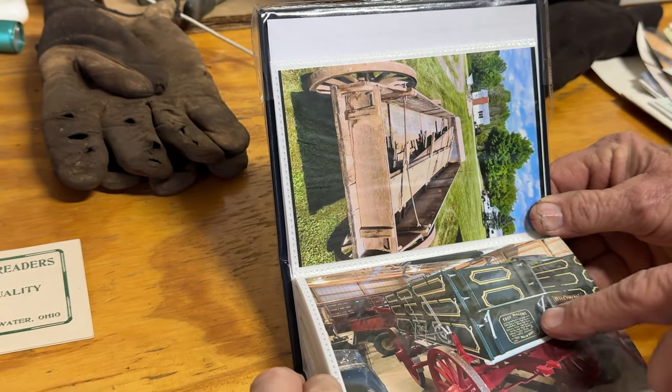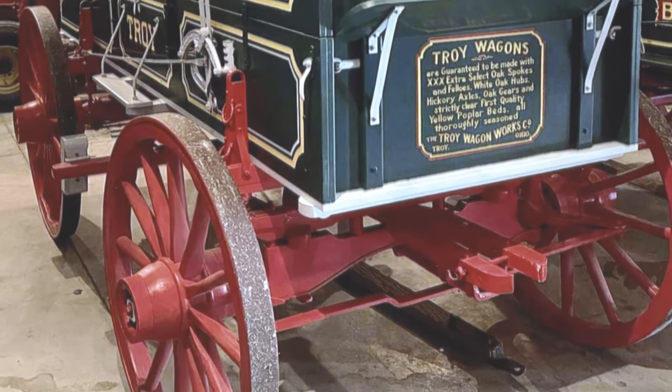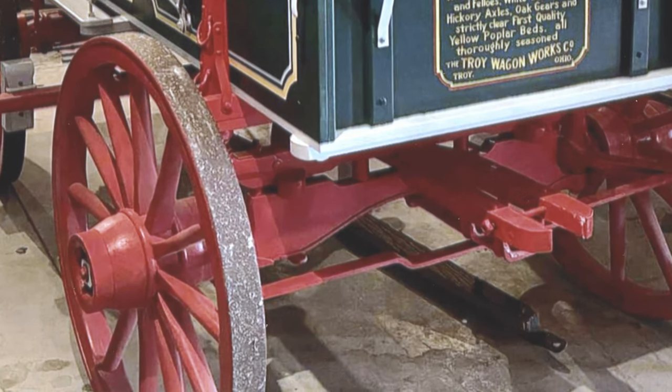This is the Troy — this is my favorite one. We'll see it when we go out there. It has auto-steering on it instead of the traditional setup. It's the only one I've ever seen. It steers like a car — the wheels turn independently.